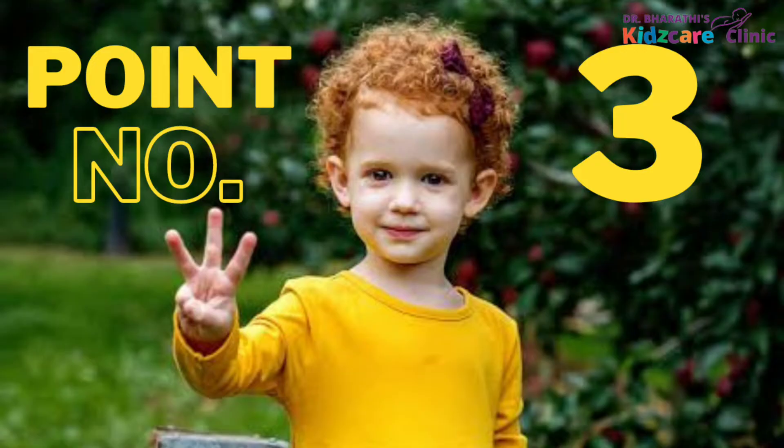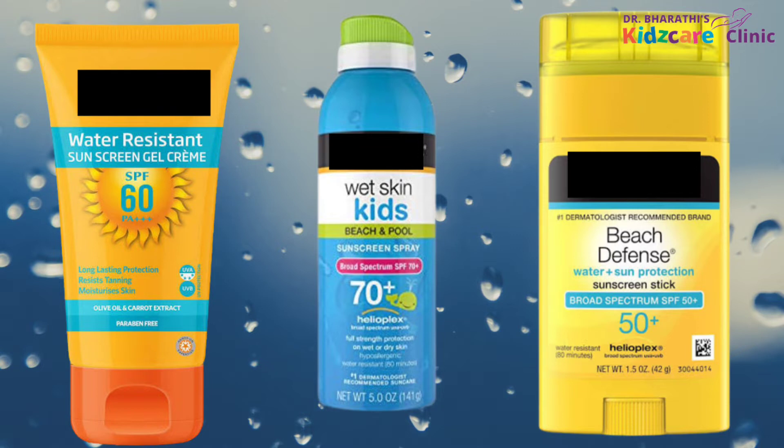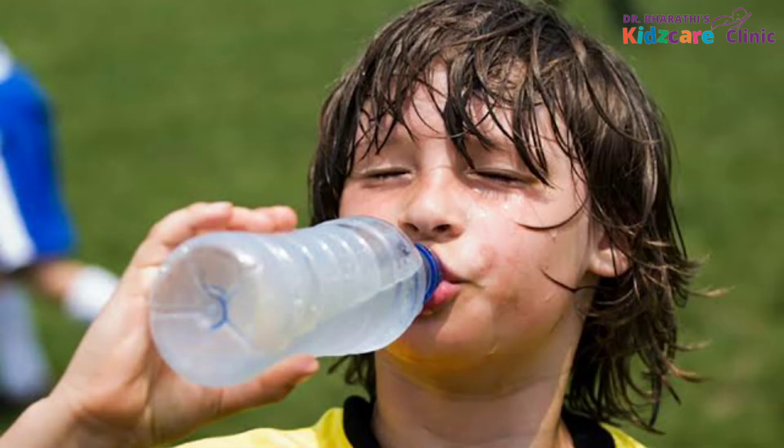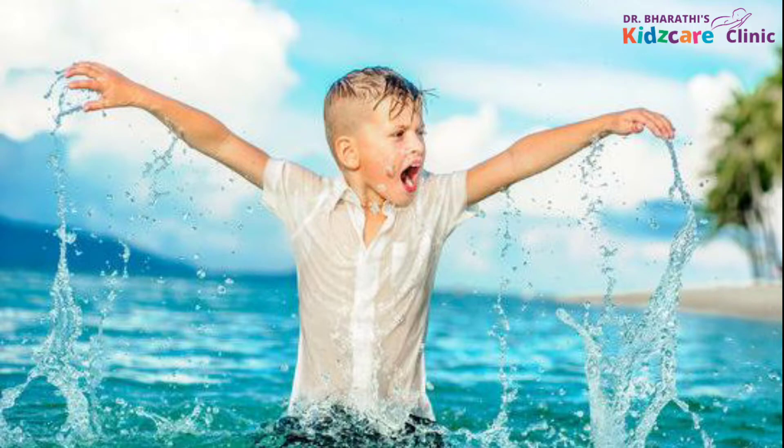Point No. 3: Water resistance. Sunscreens usually come with 40 minutes or 80 minutes of water resistance. Choose the one with longer water resistance if your little ones have a tendency to sweat a lot or their outdoor activity is something like swimming.